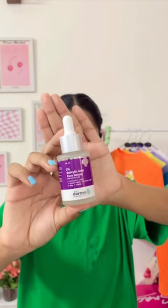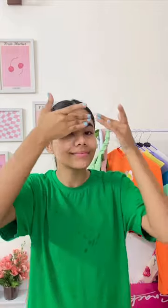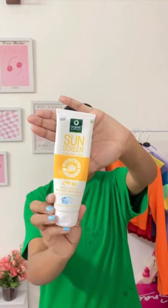Next up, let's dry our face, and I'm going to put on a serum. Currently I'm using the two percent salicylic acid serum from The Derma Co. All I care about is having salicylic acid in it because that's what works for my skin.